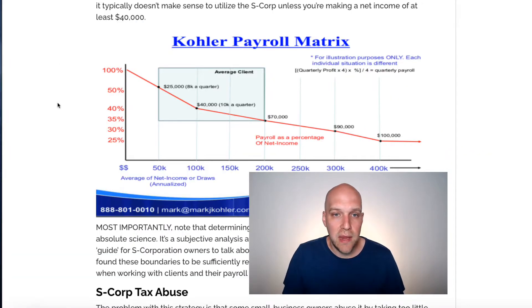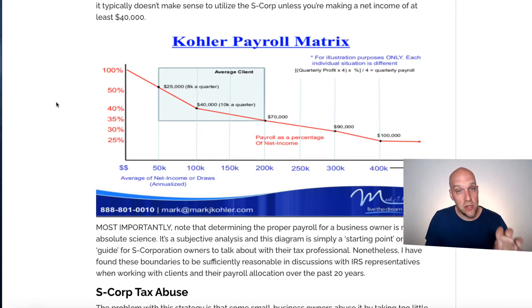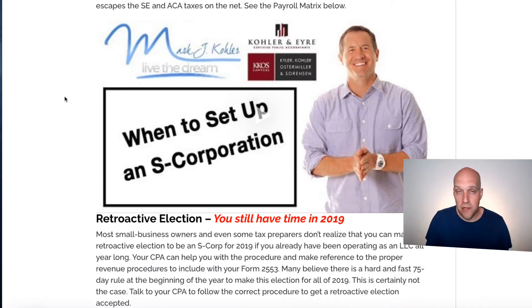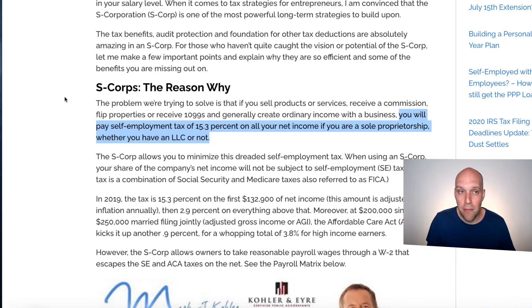Going back to this payroll matrix — why do I have this? We're going to get into the weeds a little bit, but I think it's important for explaining why I didn't use FreshBooks. All the resources I'm mentioning will have links in the description. I'm not affiliated with this guy, Mark Kohler. He's somebody I connected with at a former job — a really bright guy who's an accountant and attorney.